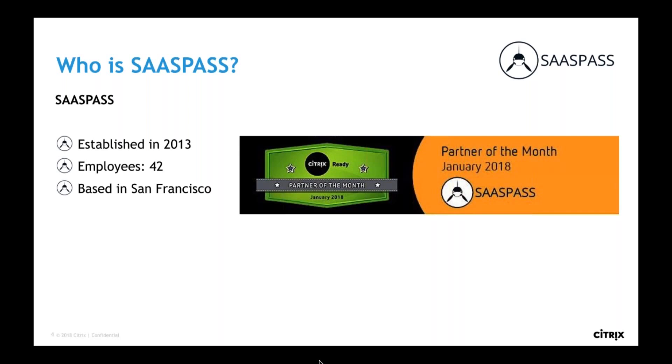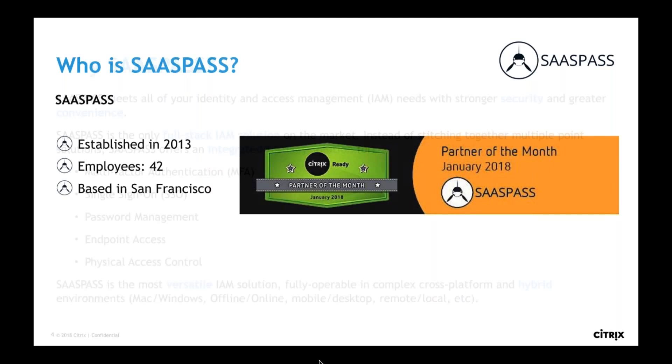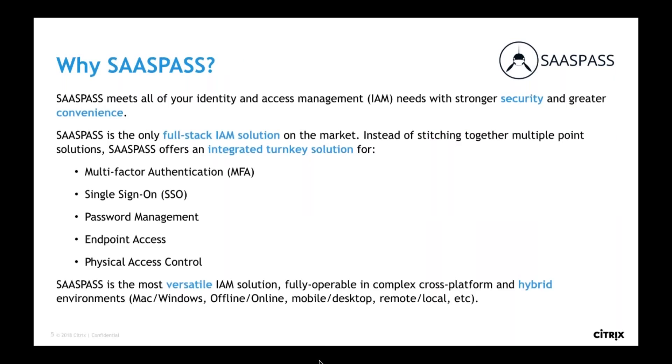Part of our mission is to essentially eliminate passwords as we know them today. We wanted to bring together all that strong security packaged into a very convenient, seamless product that enables you to do all the different parts of IAM that you typically use multiple products to accomplish. SasPass has integrated MFA, single sign-on, password management, endpoint access control, and even physical access control — giving you the ability to combine what today is typically done by totally different departments into the same platform.